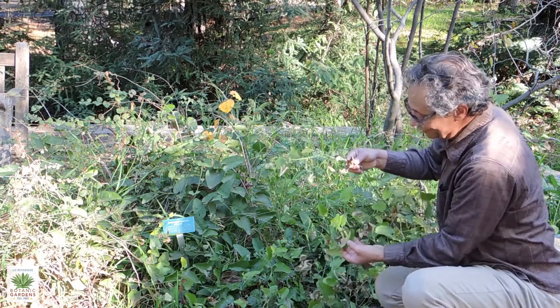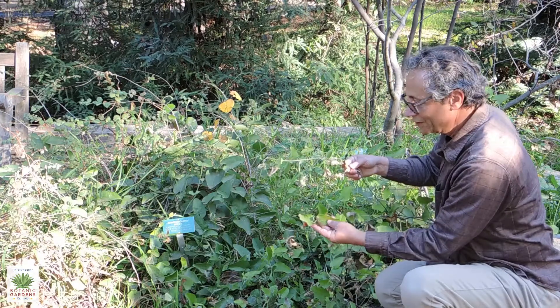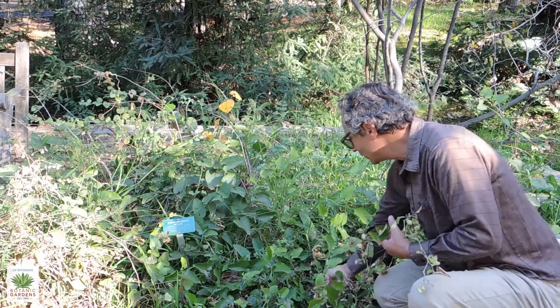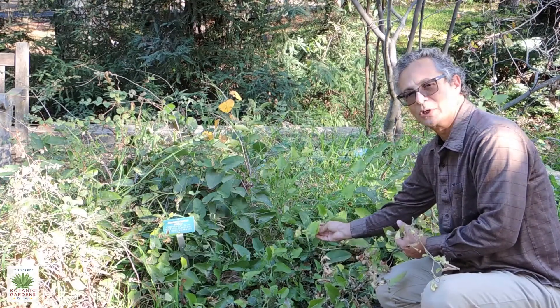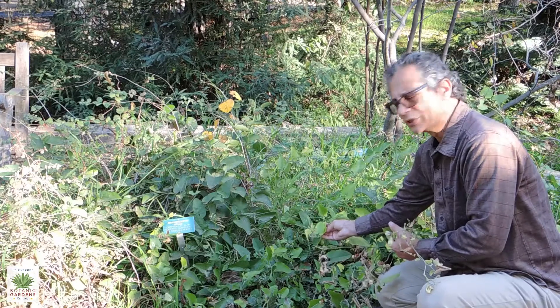The leaves on the pipevine are just slightly fuzzy. They're usually a nice apple green, especially when they first emerge, usually in early winter.